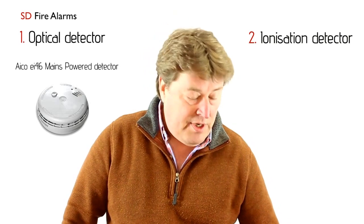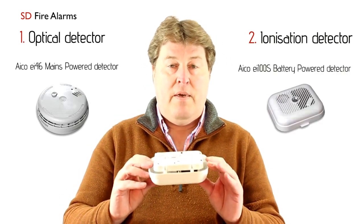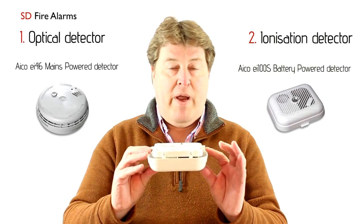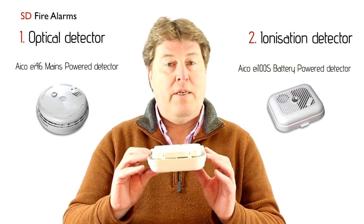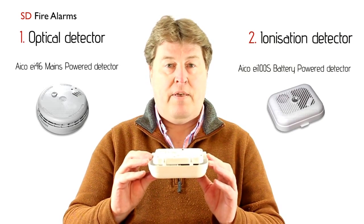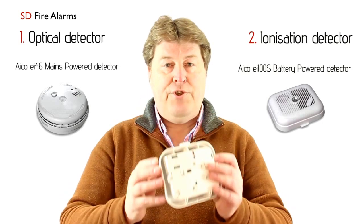Another sort of detector that you can go for is actually just a simple battery-powered detector. These can be fitted everywhere in the house that you feel is necessary, but it's important that you put detectors in the key escape routes from the property. Again, very simple to test, as you can see.